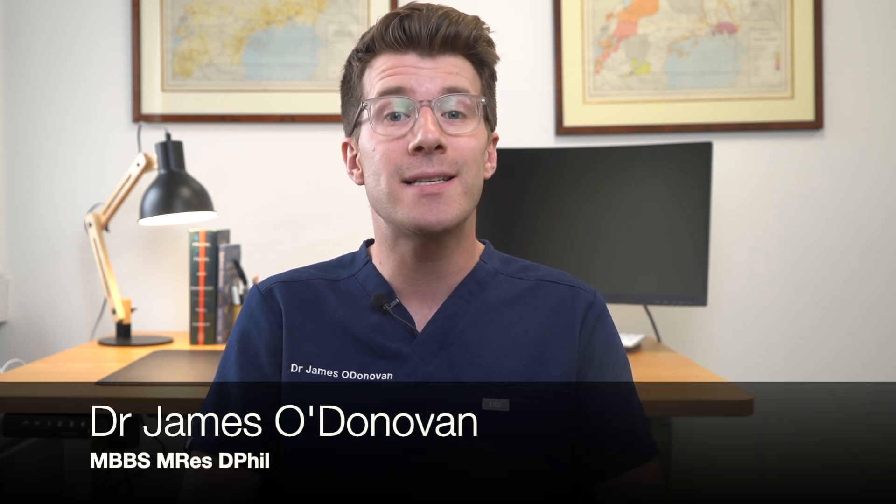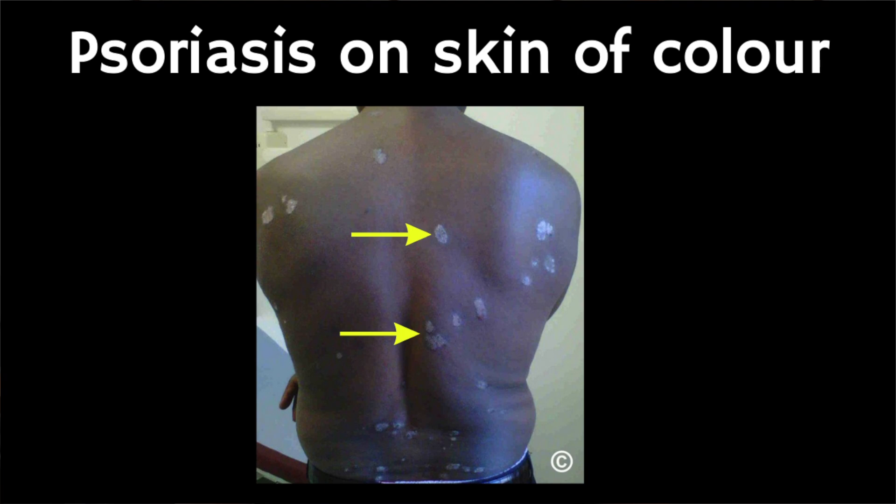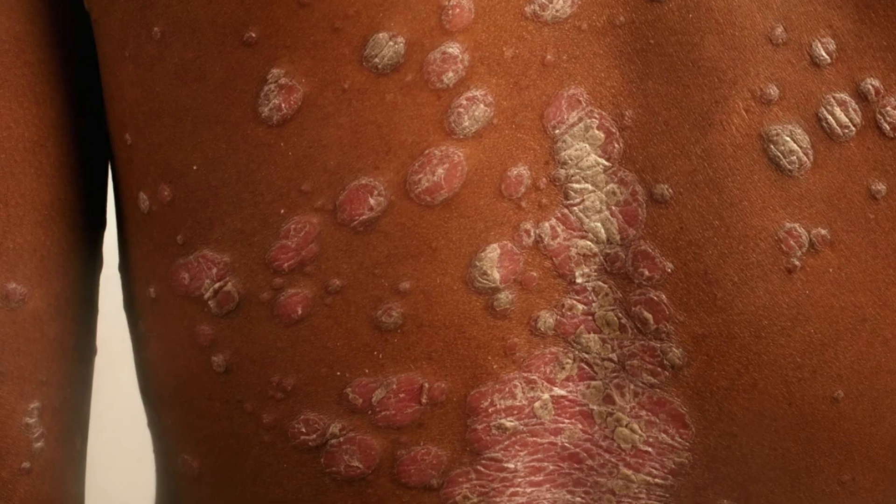Hi everyone, I'm Dr O'Donovan and today we're going to dive into an important topic which is psoriasis on skin of colour. It's crucial to understand how this skin condition can manifest differently in various skin tones and learn about its symptoms and treatment options. So let's go ahead and get started.